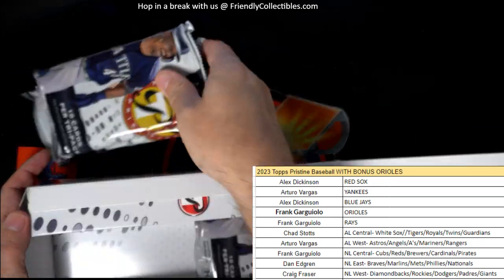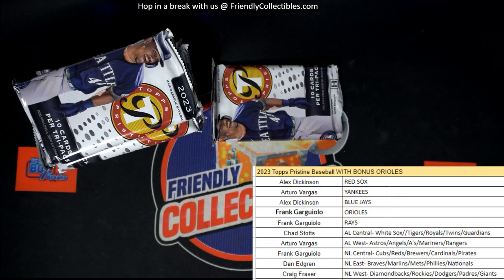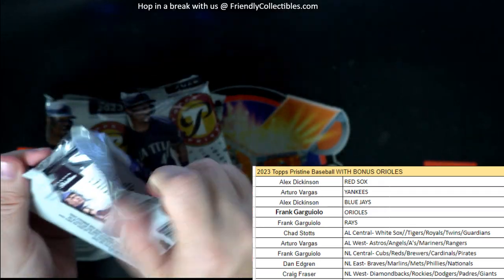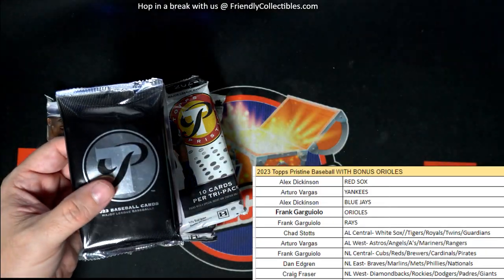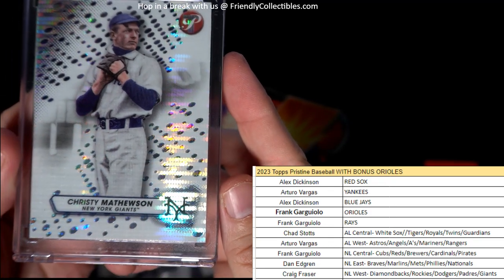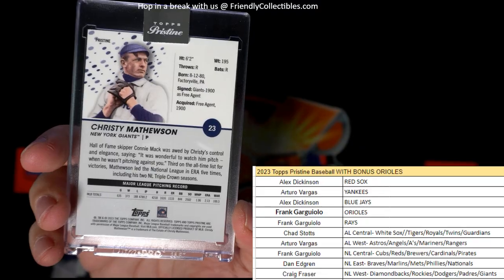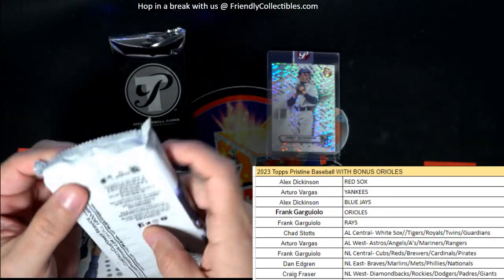I'm going to pull some fire out of here. Let's see what we get out of a Pristine Baseball box. Let's have a good box here. Let's open this pack here first and see what we have — these are the biggest packs there is. We've got a Christy Mathewson, New York Giants going out to the San Francisco Giants, which is Craig F. This is old school here. Christy Mathewson. Pristine cards are hot — you guys got to admit, that's hot.